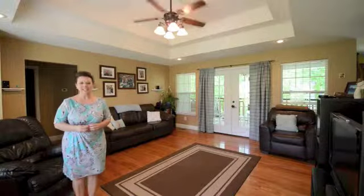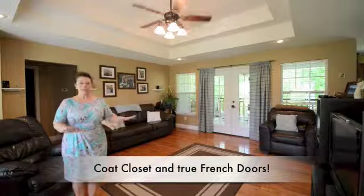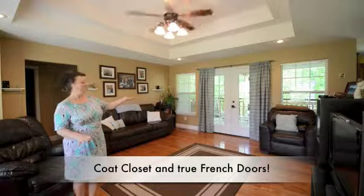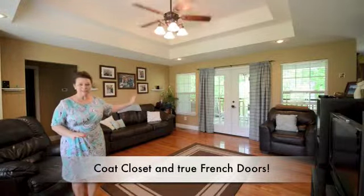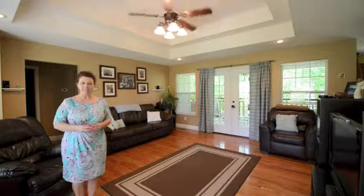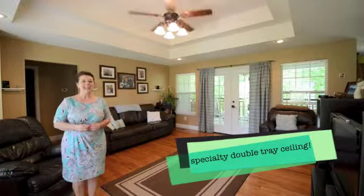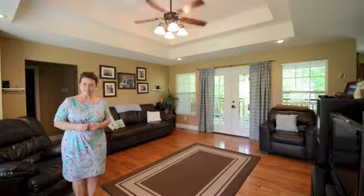Welcome, and here we are inside the living area. This is a wonderful space. Hardwood floor is carried throughout most of the house. Over to my left is a very private balcony. This home is pre-wired for surround sound, also has plantation style blinds, and behind the camera is a formal dining room.